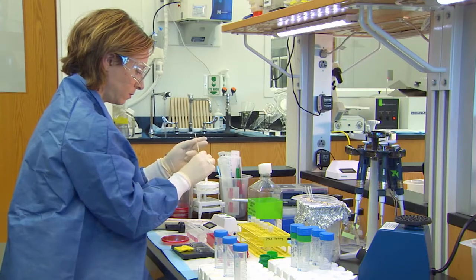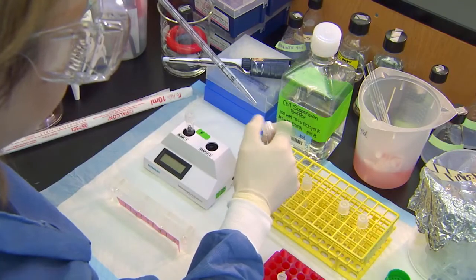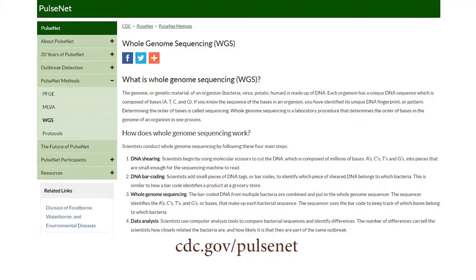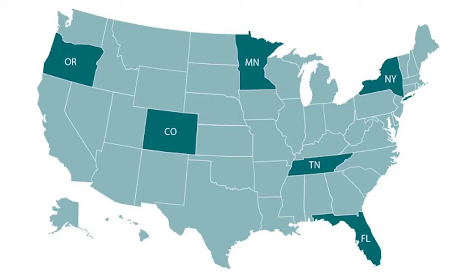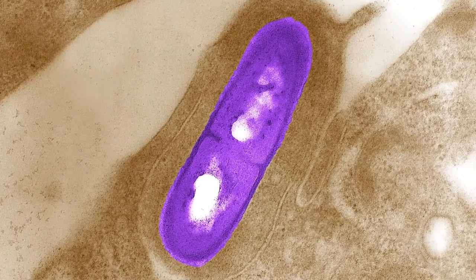PulseNet is a national laboratory network, and PulseNet 2.0 is cutting-edge technology known as whole genome sequencing. It will be rolled out in all 50 states within the next two years, and Listeria is the first target in its sights.